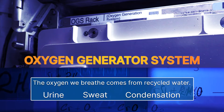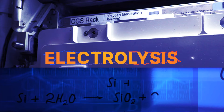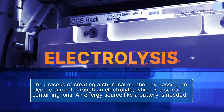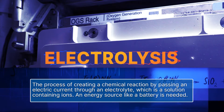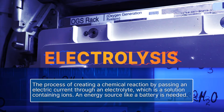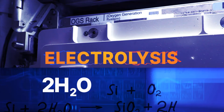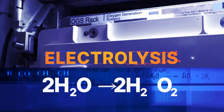When the water reaches the OGS, it goes through a process called electrolysis. Electrolysis is the process of creating a chemical reaction by passing an electric current through an electrolyte, which is a solution containing ions. This means to decompose water, an energy source like a battery is necessary. We're taking water and breaking it down into its two components: hydrogen gas and oxygen gas.